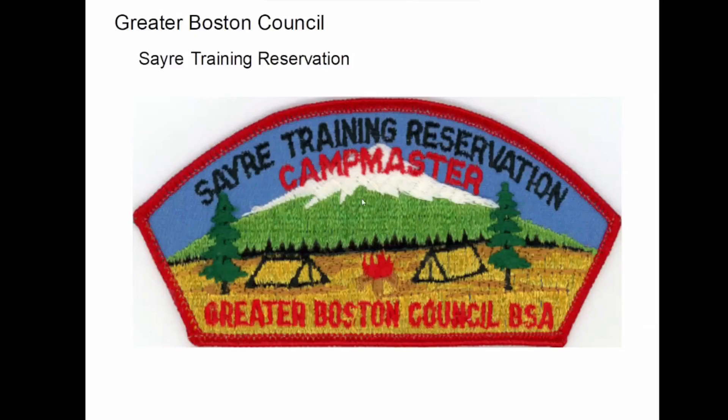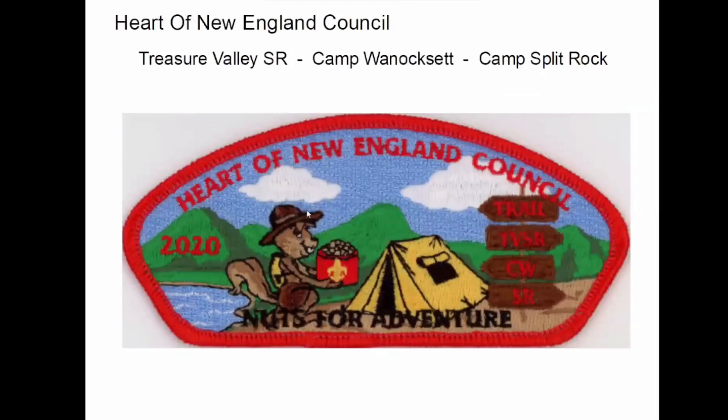And prior to another merger: Greater Boston — there's a camp master from Sayre. At the Heart of New England — if you were to take a look at New England, this council is literally right dead center. They have three camps: Treasure Valley, Camp Winoxet, and Camp Split Rock. They had a merger a couple of years ago with Mohegan and Nashua Valley councils — Treasure Valley was Mohegan and the other two were Nashua Valley.